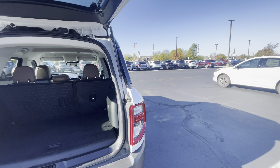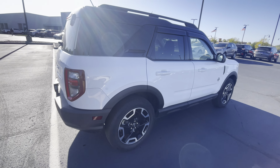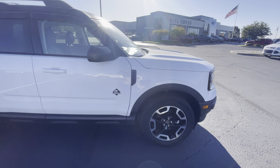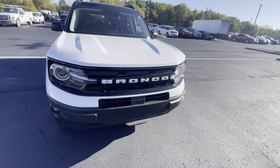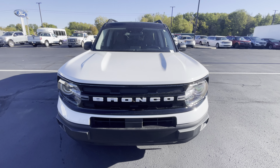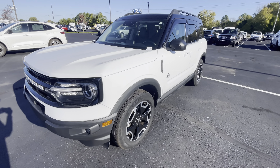It comes with a full-size spare. There's no weird smells in there or anything like that either — it's not been smoked in. Overall, super clean car. If you want to hear more about it, you can give me a call at 317-518-6928. Thank you.